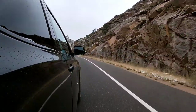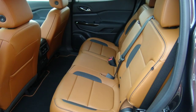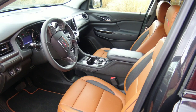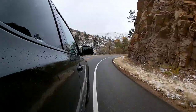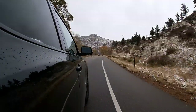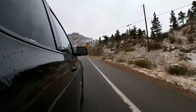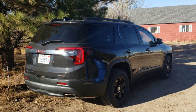This puppy has a jet black interior with a Kalahari brown contrast — really cool brown seats with block stitching. The exterior is carbon black metallic. It's got a 5-year/60,000-mile powertrain warranty, which I like.